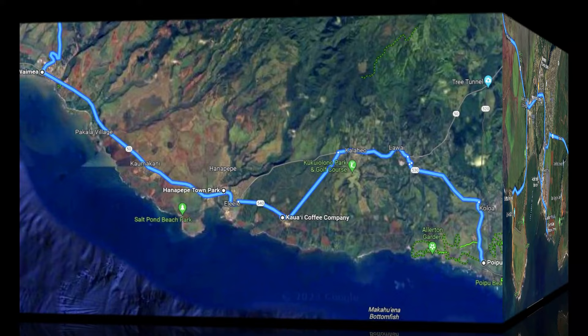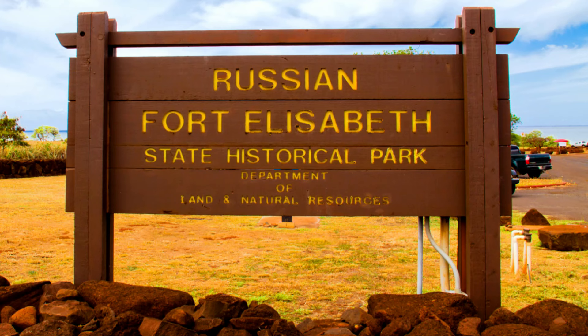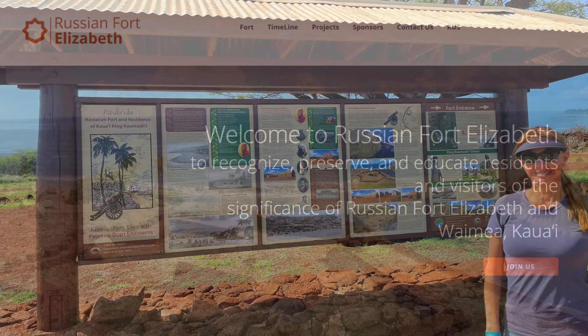After all your fun around Hanapepe, continue driving west to the town of Waimea. But just before, there's a unique sight you may not expect in Hawaii — a Russian fort. Here you can take a 20-minute self-guided walk around the ruins and take in the beautiful views. Be sure to check out the storyboards near the parking lot for the whole background on this site.